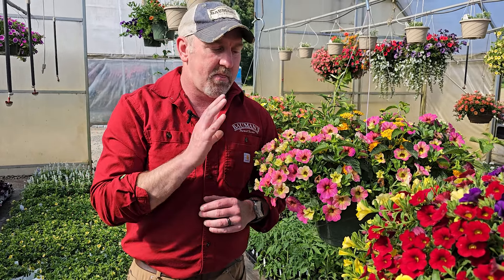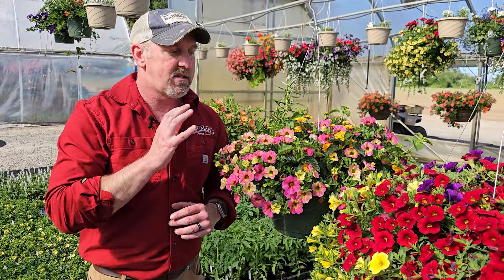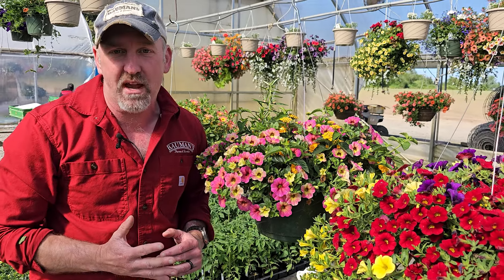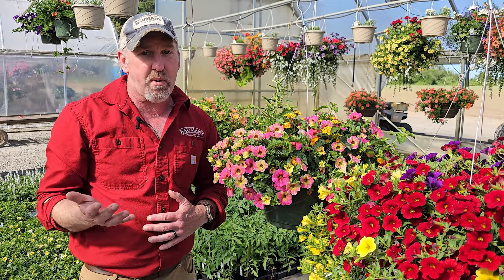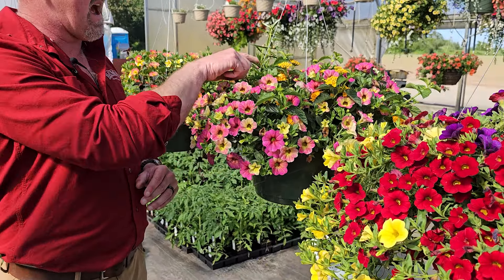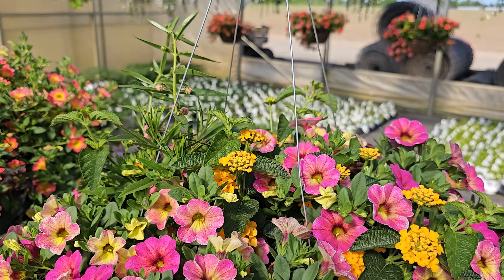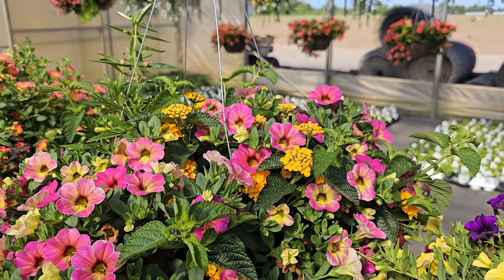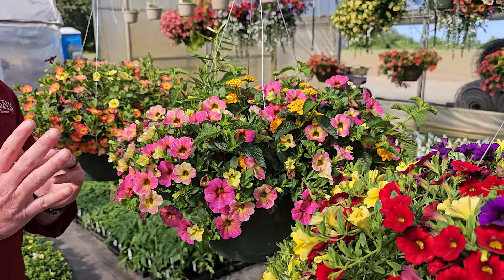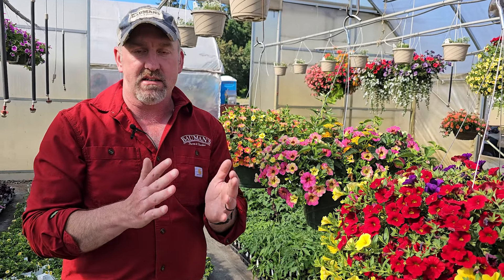The beautiful thing about Calibrachoas is they're not like that. They are fine in kind of a half day sun, half day shade. A lot of people have front porches or patios, and especially if it's facing west or gets hot afternoon sun, even petunias don't get enough sun, and shade items get too hot and burn. Calibrachoas can take those part shade conditions better than any other plant, which makes them really, really good for hanging baskets, front porches, patios, and even containers.